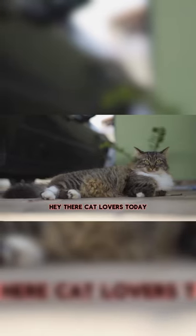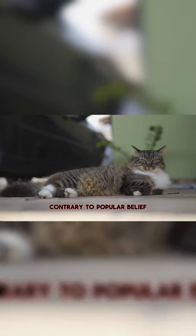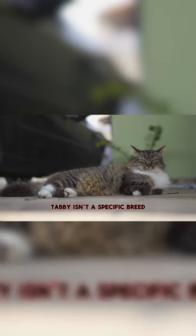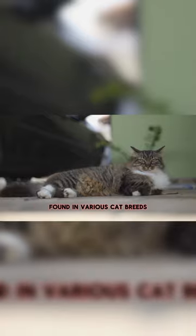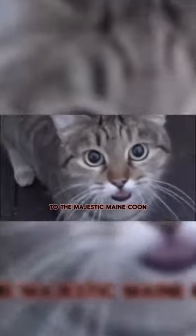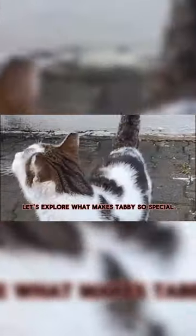Hey there, cat lovers. Today, we're diving into the wonderful world of Tabby Cats. Contrary to popular belief, Tabby isn't a specific breed, but rather a stunning coat pattern found in various cat breeds, from the humble domestic shorthair to the majestic Maine Coon. Let's explore what makes Tabby so special.